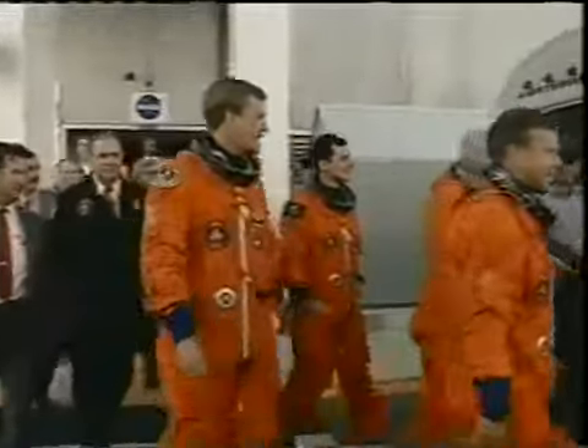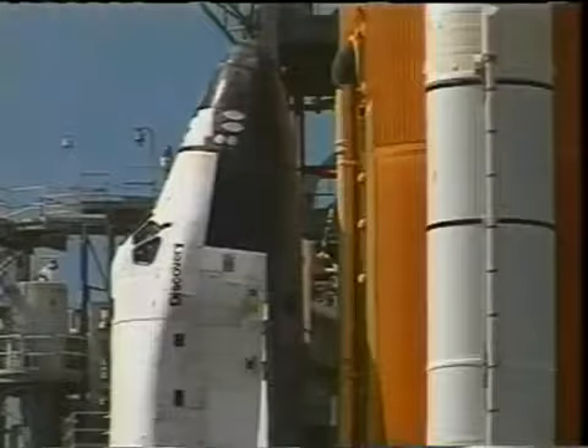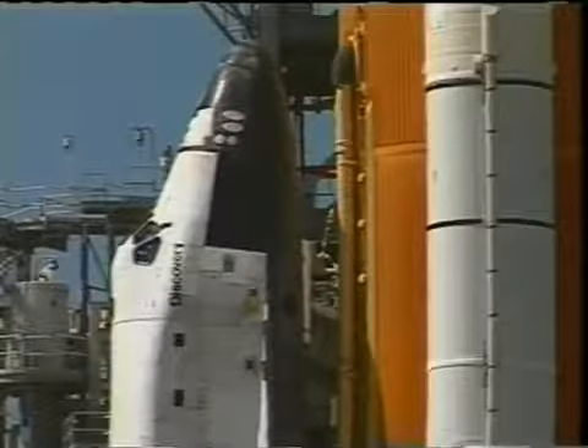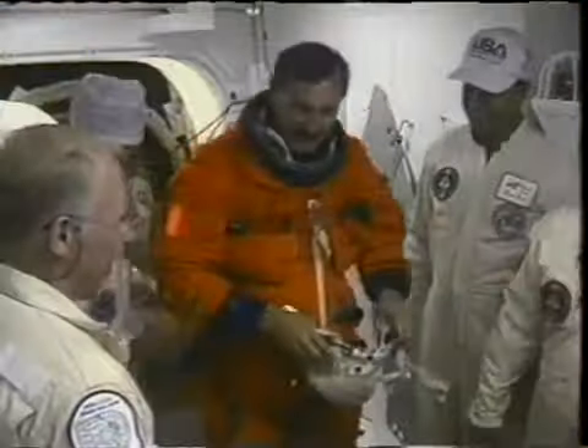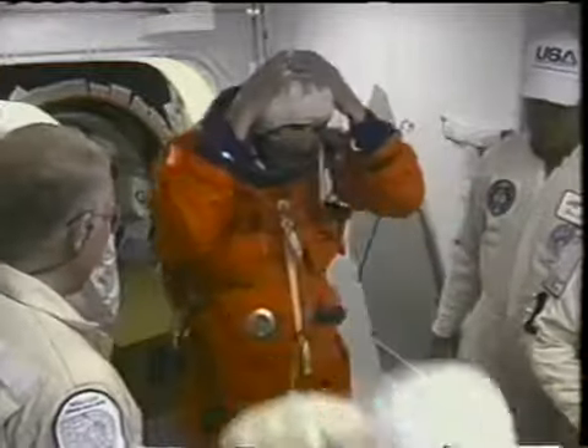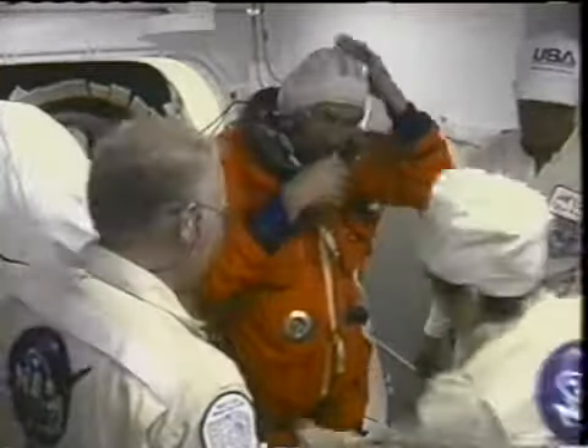We were really overwhelmed by the number of folks that were outside. You cannot see them, but there was a huge number of folks there waiting to greet us. Now to get in the vehicle, the first thing we do is show up at the white room, which you all have seen, and get on about 80 pounds more equipment.